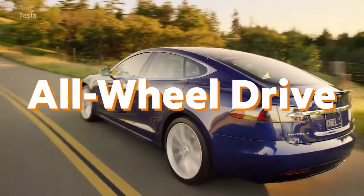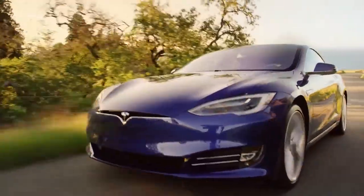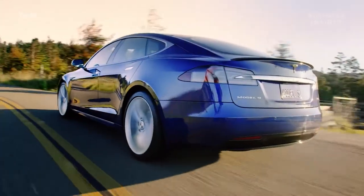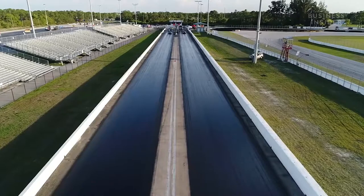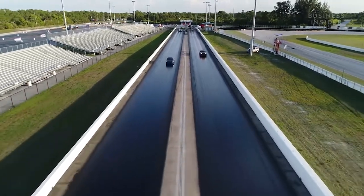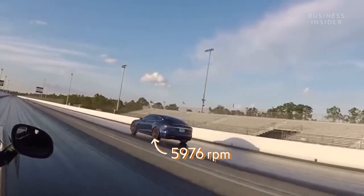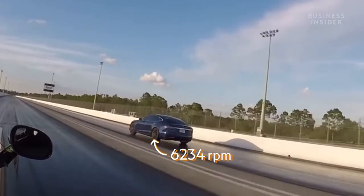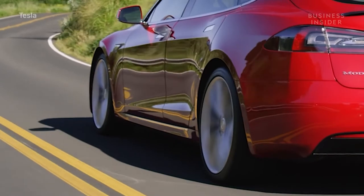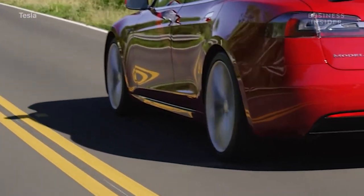The first is all-wheel drive. Two electric motors at the front and rear of the car deliver power to all four wheels at the same time, which increases traction. Then there's torque vectoring — Tesla's software measures how well each of the tires are gripping the road and adjusts torque in the front and rear independently hundreds of times per second, ensuring the tires are constantly achieving maximum grip and propelling the car forward. And lastly, Tesla uses a tire with a tread pattern specifically developed to maximize contact with the ground.